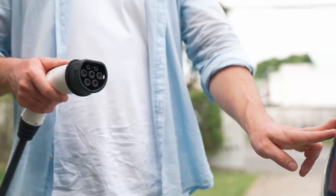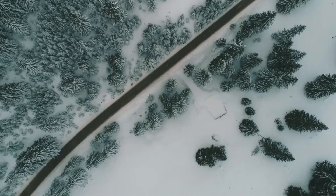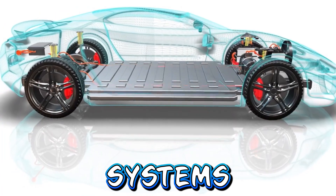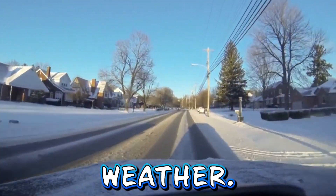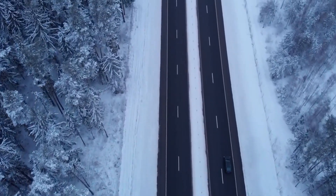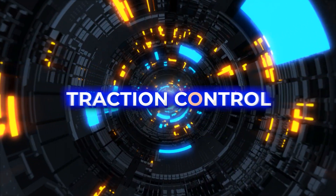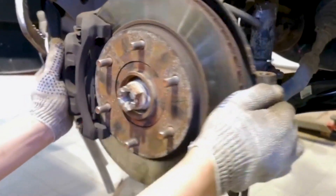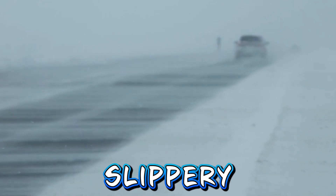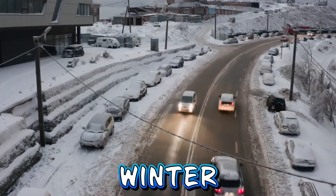Enhancing winter performance. Contrary to popular belief, EVs perform comparably to traditional gasoline-powered vehicles in snowy and icy conditions. Many EVs come equipped with advanced traction control systems and all-wheel drive options, enhancing their performance and ensuring a safe driving experience in winter weather. These features provide EV owners with confidence and peace of mind when navigating snowy roads. Traction control: EVs are equipped with advanced traction control systems that distribute power to individual wheels to optimize traction on slippery surfaces. Regenerative braking systems also contribute to improved stability and control in winter conditions.